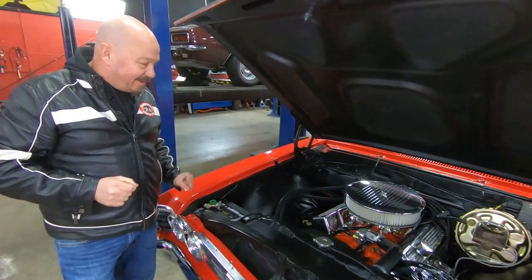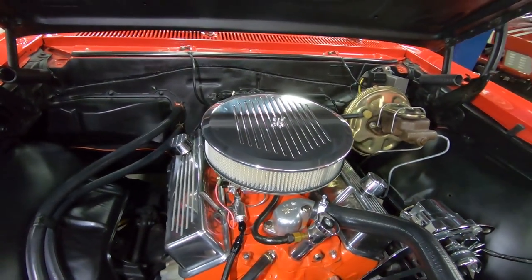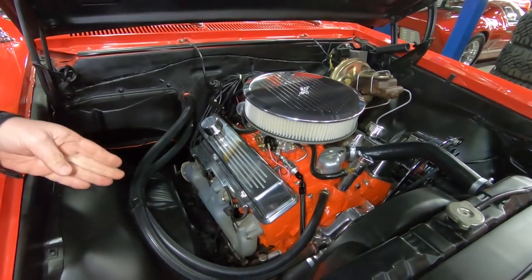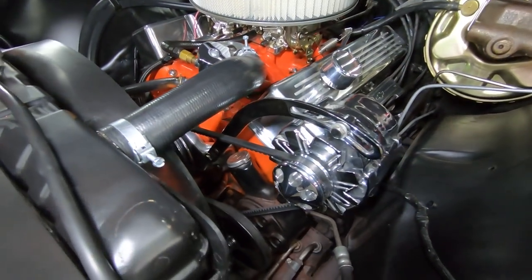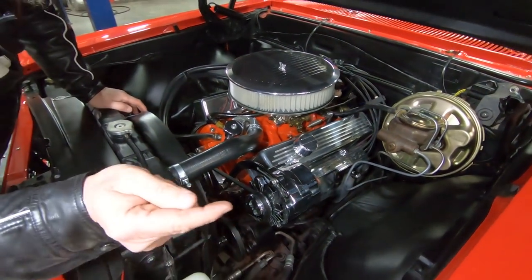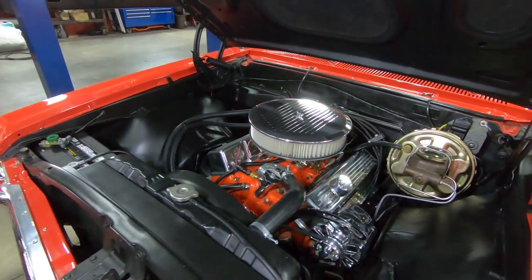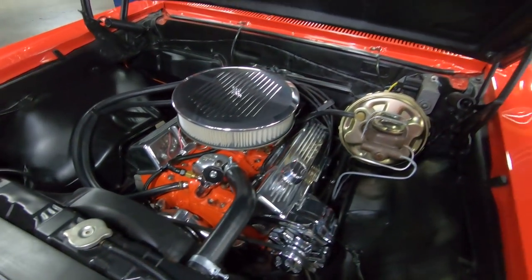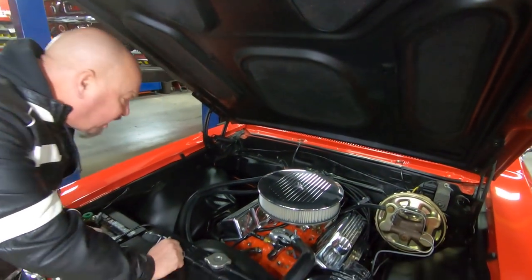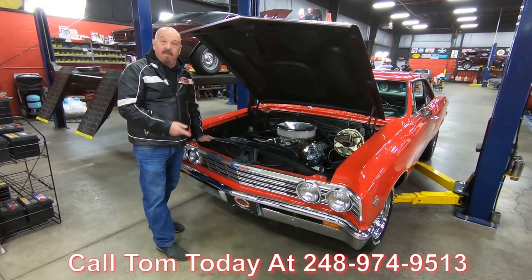Now let's get under the hood. Look under the hood of this baby — you want to talk about bright and shiny. We've got 327 power, date code correct block, Edelbrock carburetor, polished aluminum valve covers, bright and shiny exhaust manifolds with high heat paint, polished water pump, polished pulleys, polished alternator. We've got a power booster on the brakes — power brakes — and power steering. What looks like a brand new radiator in here. We've got electric fans up front and also a mechanical fan. The firewall's all clean, the bottom side of the hood is all nice and clean. Radiator hoses are looking sweet. We've got a brand new fuel line on here. This car's ready to go guys. Give us a call at 248-974-9513 and let Vanguard Motor Sales park this dream in your driveway.